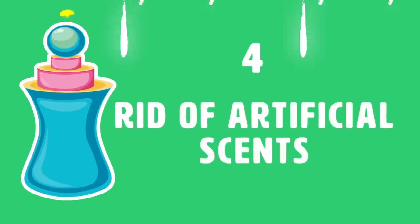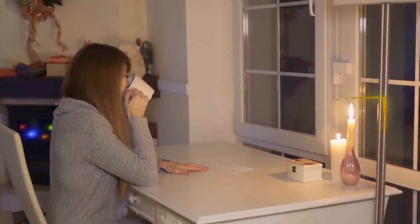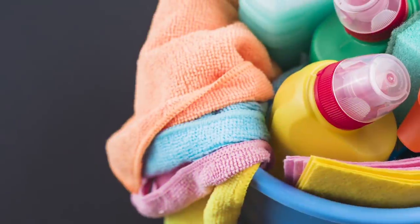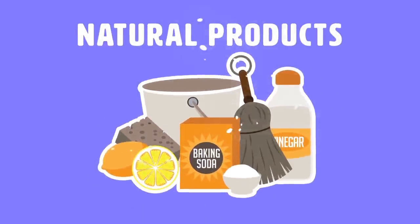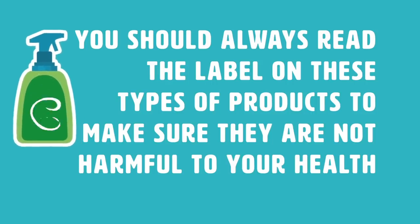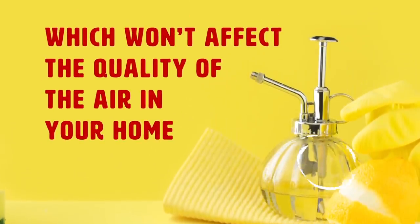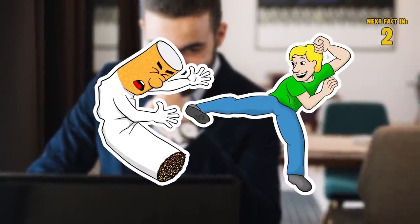Number 4: Rid of artificial scents. A lot of us might think we're helping the air in our homes by making it smell nice with air fresheners, candles, and wax candle warmers. But the truth is that those fragrances contain chemicals that can actually harm the lungs. Even the cleaning products you use in your home can be harmful. You should always read the labels on these products to make sure they're not harmful to your health, and it is best to switch to natural products which won't affect the quality of the air in your home. Stay tuned until the end of the video for tips on how to quit smoking cigarettes once and for all.